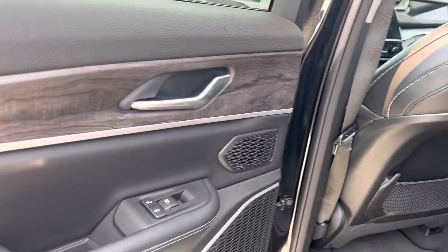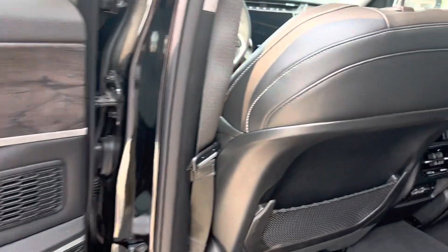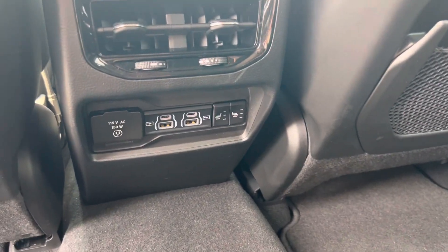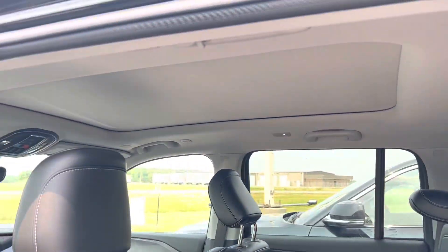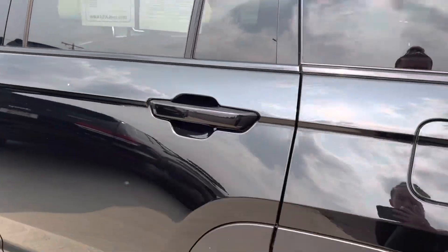Leather seats. Does have heated seats in the back, as well as a 150-watt outlet with multiple USB ports. Has the panoramic sunroof.